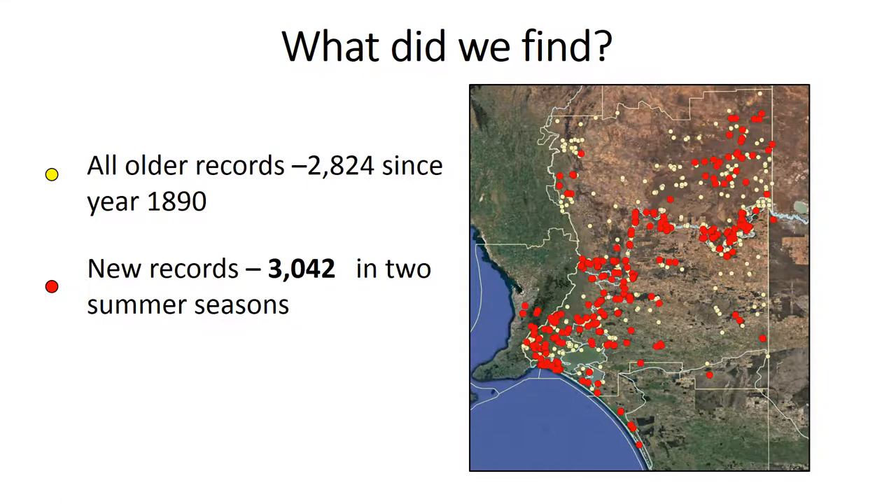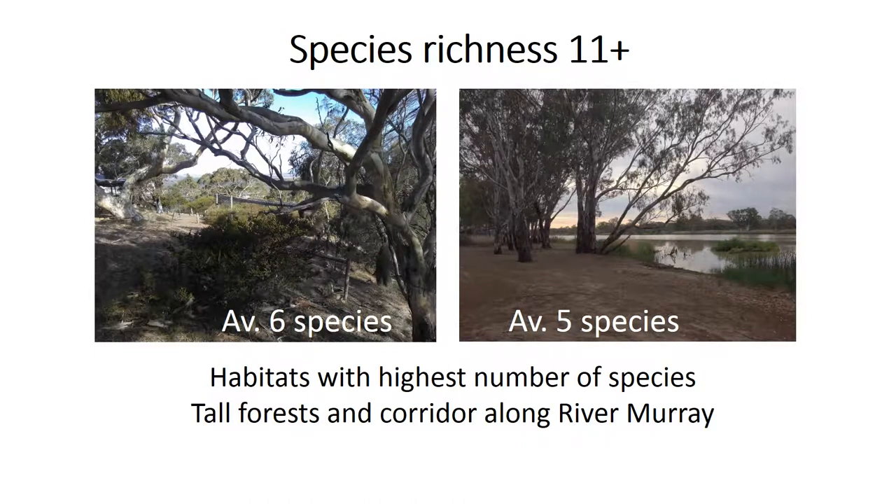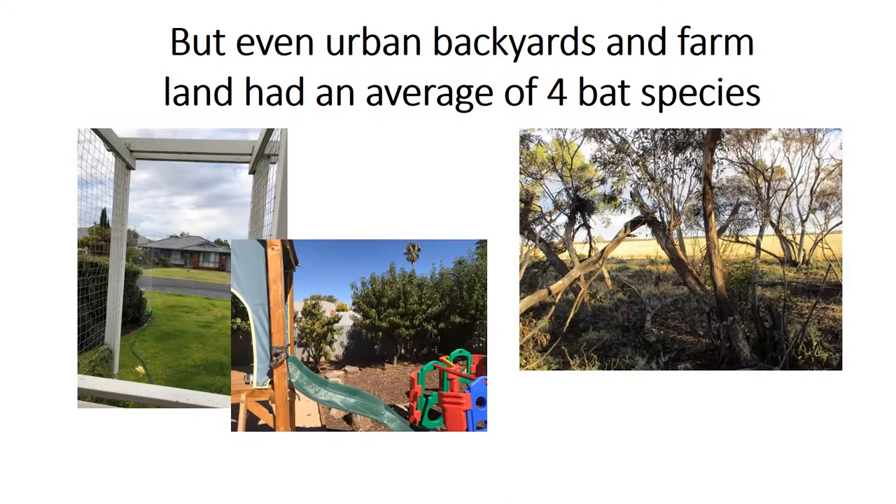So how did we go in terms of data collection? Well, through the two summers that this project ran, we received over 3,000 new bat records. And this is more than all of the records combined since the year 1890. We also got a really good spread across the region, and there's no way this could have been done without citizen scientists. In terms of the habitats of the highest number of species, we found these were tall forests and also the River Murray corridors. But even urban bat yards and farmland had an average of four bat species, which was really nice — everyone who participated was able to have a bat species list for their property.